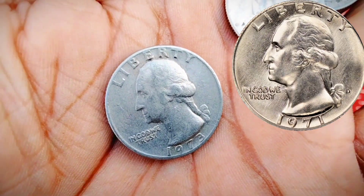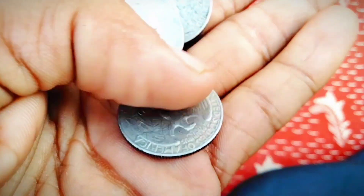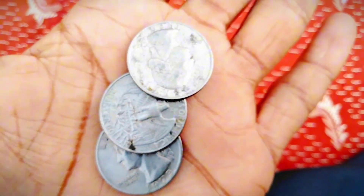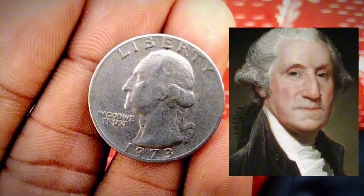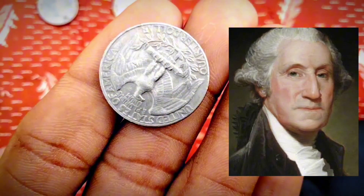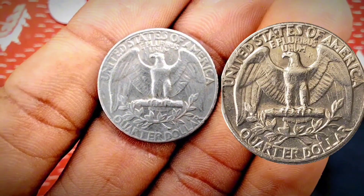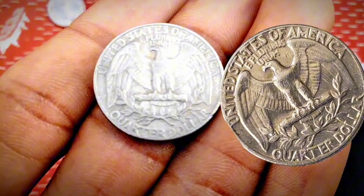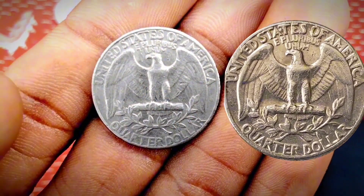The most famous and most expensive 1971 quarter is the 1971-D quarter struck on an 80% silver 1941 Canadian quarter. This unique coin has been appraised at a whopping $35,000. It was graded PF65 by the Numismatic Guarantee Corporation (NGC), one of the world's top coin grading services, and is owned by error coin specialist and author Mike Byers.